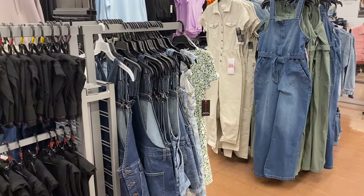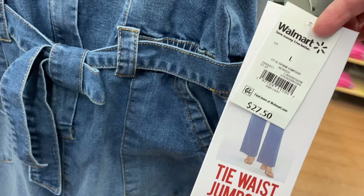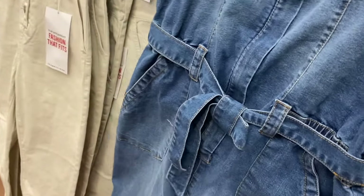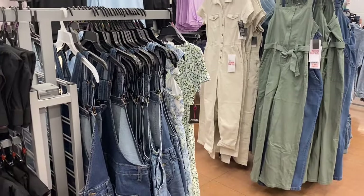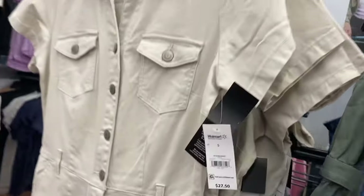They have some new jumpsuits made out of denim — it's a denim jumpsuit by Celebrity Pink. If it's online I'll tag it; the Celebrity Pink stuff is usually online and in stock. Even if it says out of stock, it might just be one size or color, so still click on it if you really want it. They have it in green too. I've also shown the boiler suit before — it comes in jean or khaki and is $27.50.